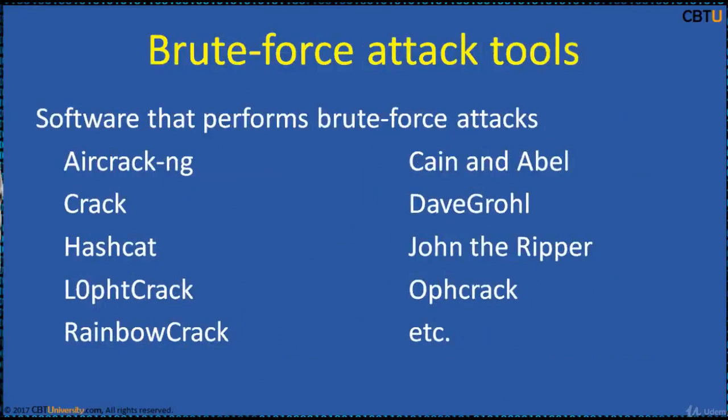The softwares that perform the brute force attack are: Aircrack-ng, Crack, Hashcat, LockCrack, RainbowCrack, CainAndAbel, DaveBrowl, John the Ripper, OphCrack, etc.